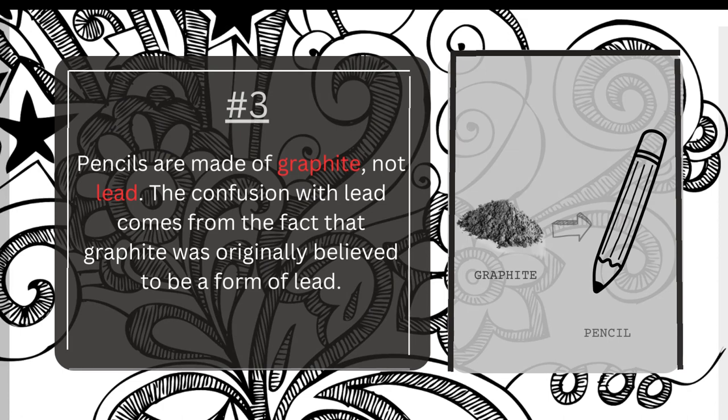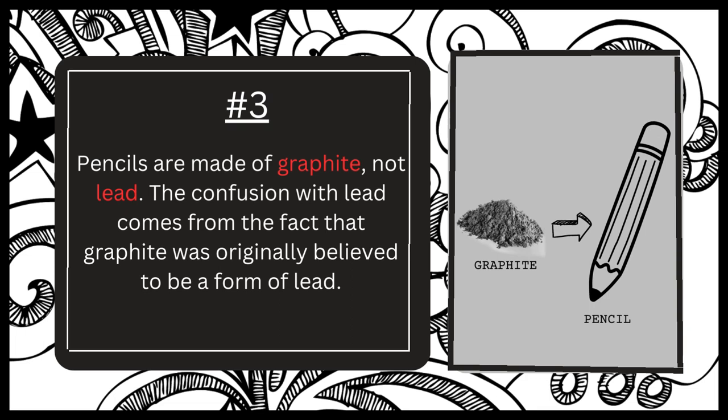Number three. Pencils are indeed made of graphite, a soft, dark mineral that is a form of carbon and not lead. However, the confusion between graphite and lead can be traced back to the 16th century when graphite was first discovered in England. At the time, it was believed to be a form of lead and was commonly referred to as black lead or plumbago. This misunderstanding persisted for centuries, and even after the true nature of graphite was understood, the term lead pencil continued to be used to describe pencils made with graphite cores.